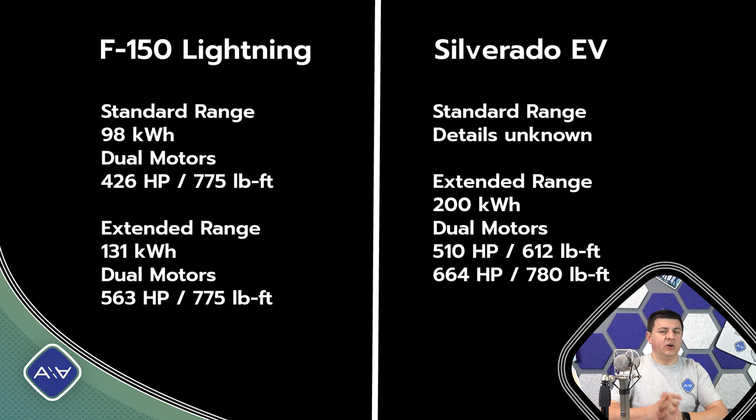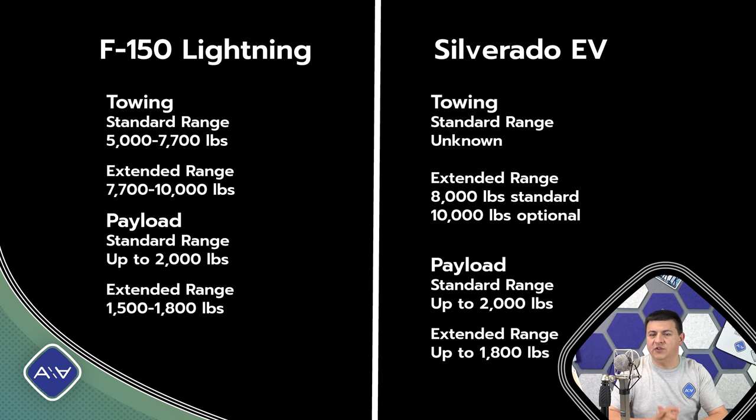The towing award should eventually go to the Silverado EV, but there's nuance here. On the F-150 Lightning, towing starts at 7,700 pounds with the small battery pack and tops out at 10,000 pounds with the big battery pack. On the Silverado, base towing is 8,000 pounds with a max of 10,000 pounds, but later in a fleet-focused model you'll be able to choose an option for a 20,000-pound towing package. Note that in many US states, 10,000 pounds is the most you can tow without a Class A driver's license.